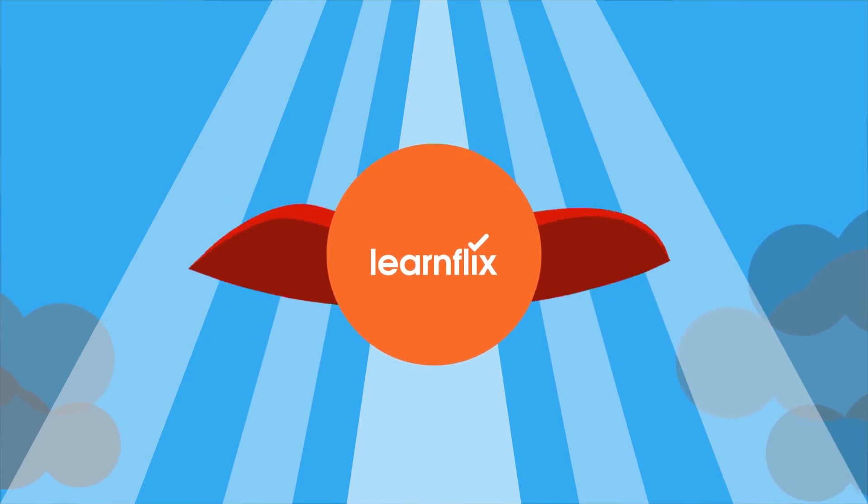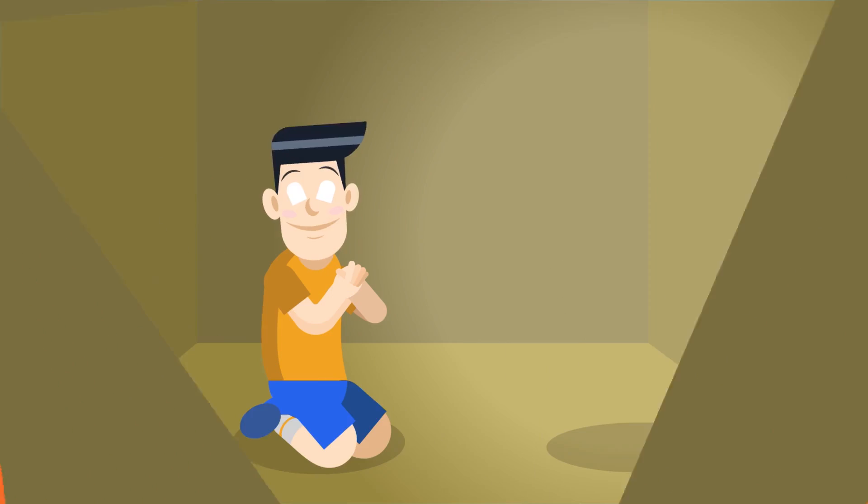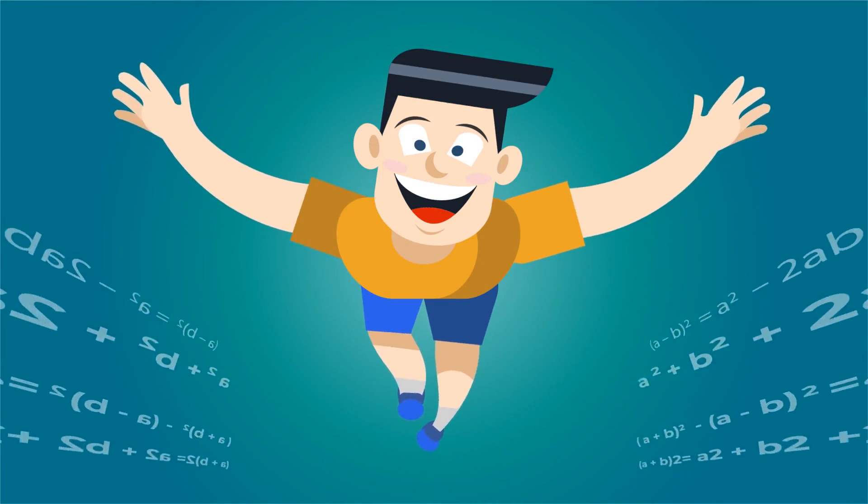We have taken a pledge to put the lost smile back on your child's face. Introduce your child to Learnflix, the fun way to learn.